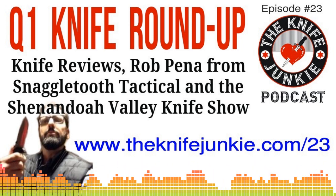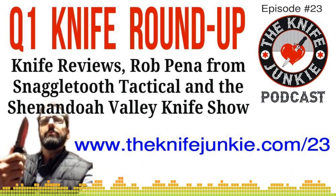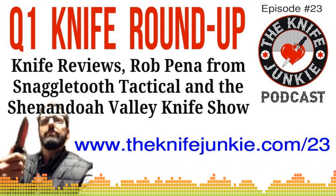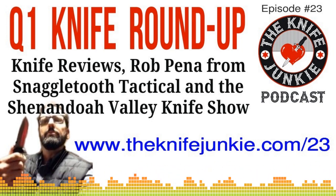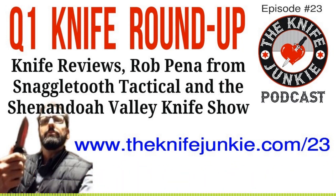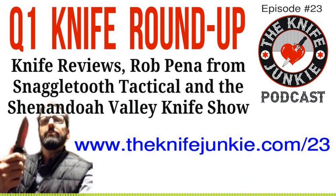Before we dive into that, I do want to remind folks that today's podcast is brought to you by Audible. Get a free audiobook download and a 30-day free trial — just go to audibletrial.com/knifejunkie. Over 180,000 titles to choose from for your iPhone, Android, Kindle, or MP3 player. Again, that's audibletrial.com/knifejunkie.